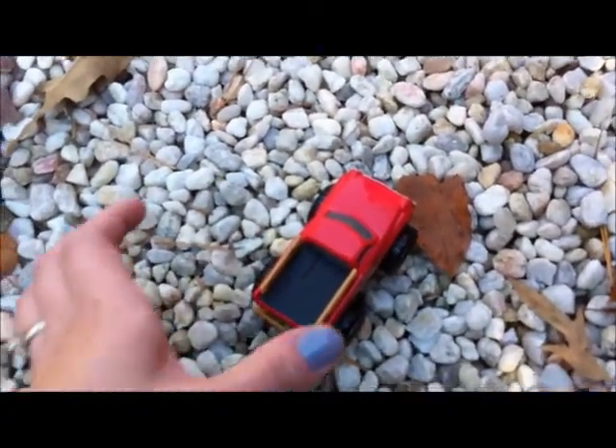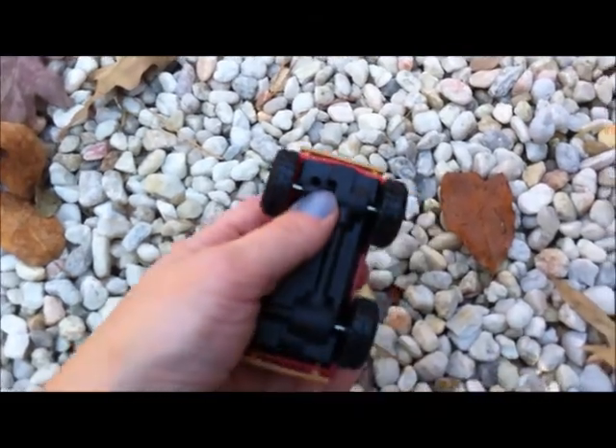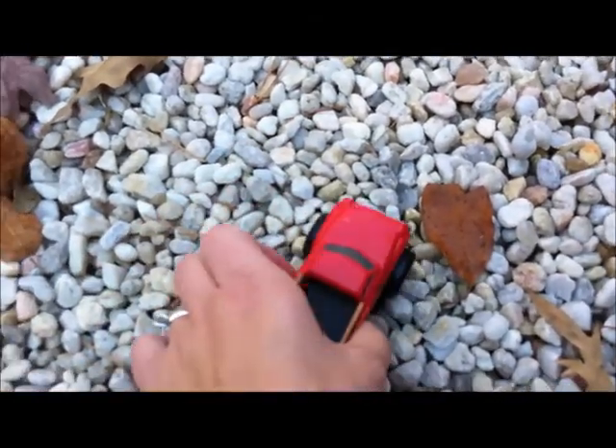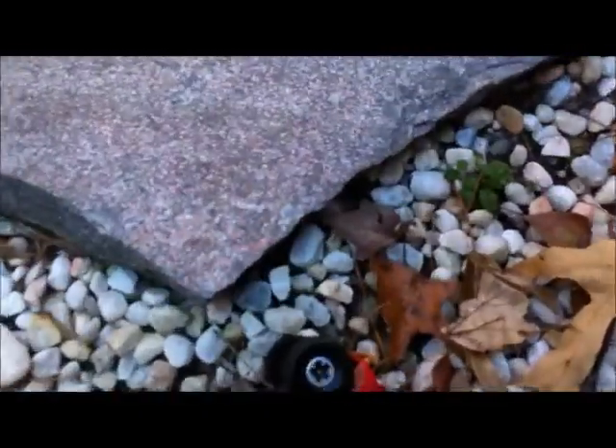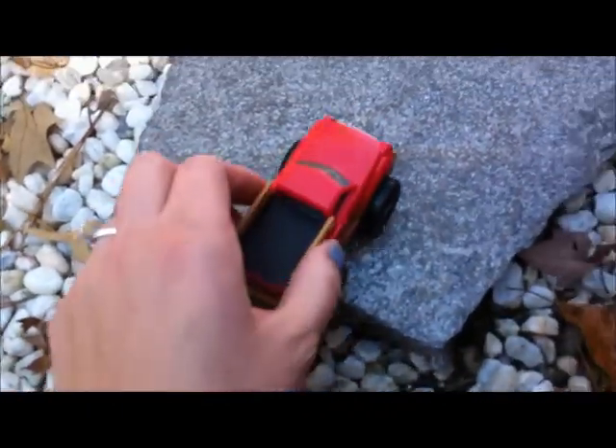Okay, we brought our Defiance 4x4 trucks outside. We're going to check them out outside. I'm going to put it in the low position and see if this guy will climb over our rocks. Whoa, he tried to, didn't he Graham? Let's see if I can get him to climb this rock — oh, it's just too steep. They go pretty well on the rocks.